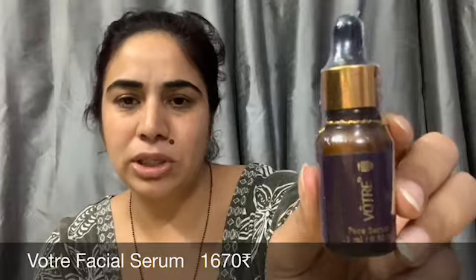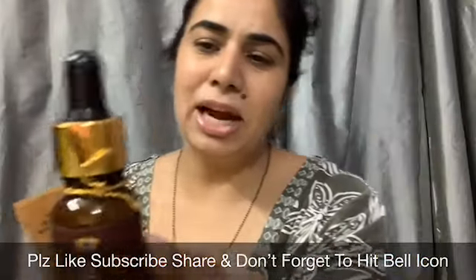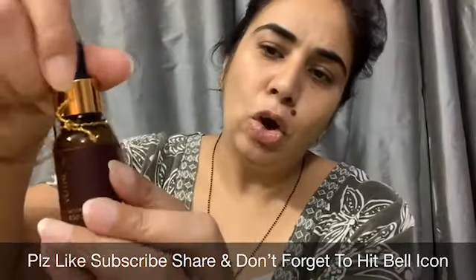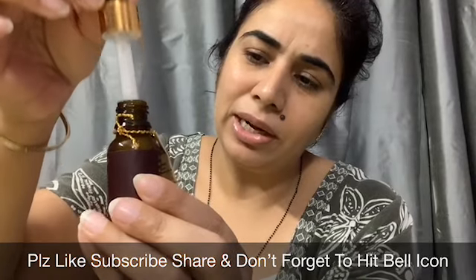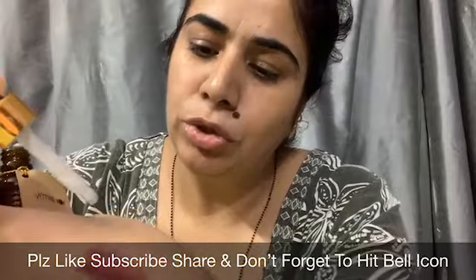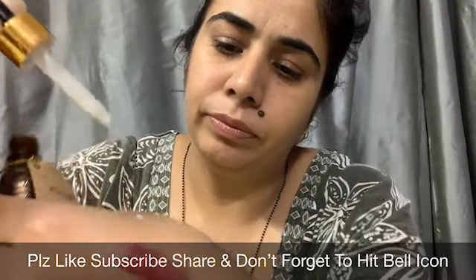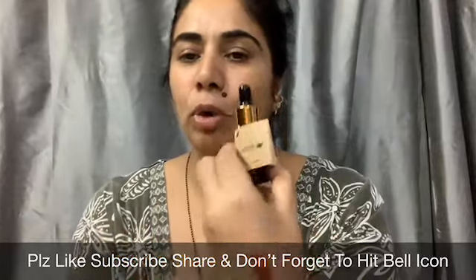The next product is a facial serum from the brand Wotre, priced at 1670 rupees. This comes in glass packaging with a dropper. It is a milky white color and a thick serum. It is lightweight and gets absorbed into the skin easily.